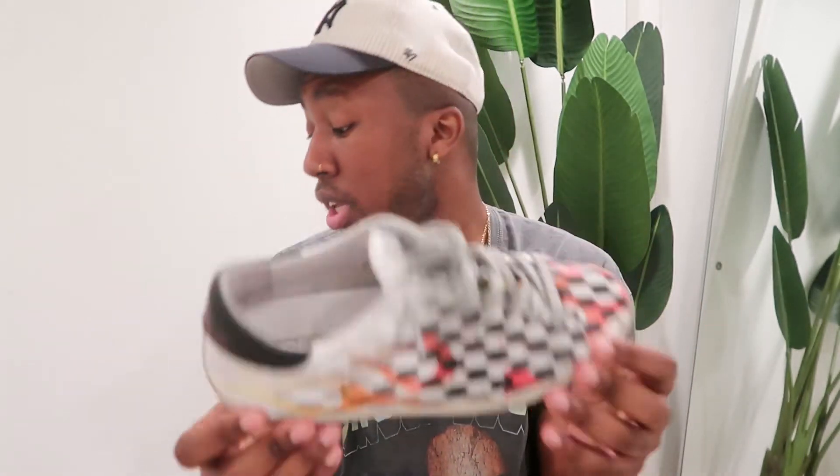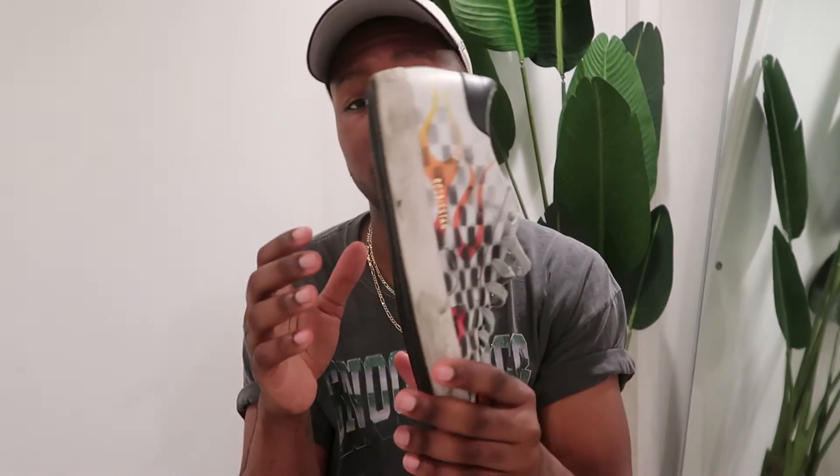I also have a black and white pair and they have the signature star on the side — you can't really see it because it blends in, but it's right along here. Yeah, these are another pair I just fell in love with.